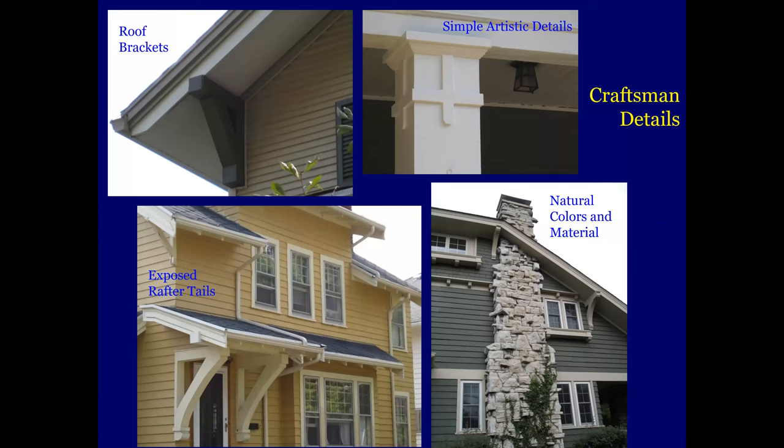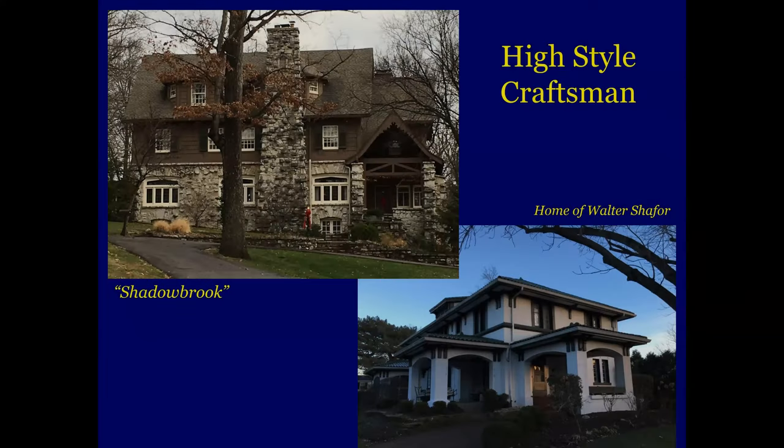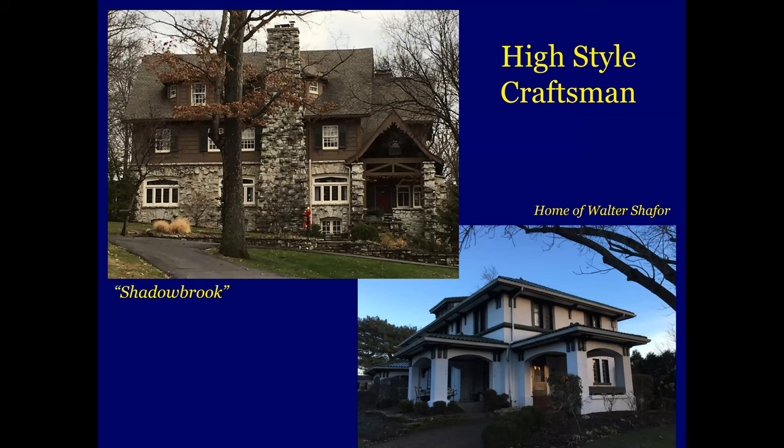These are Craftsman details. They always say that with these designs, as opposed to like Queen Anne or Victorian style, these are designs that are simple but not plain. So you'll get a simple artistic detail up here on a porch post, roof brackets. This is part of that revealed construction — where the construction values of the home become part of the decoration. Again, we've got the exposed rafter tails down along here and natural colors and materials from nature. That was pretty much the hallmark of Craftsman style — it was a return to nature.